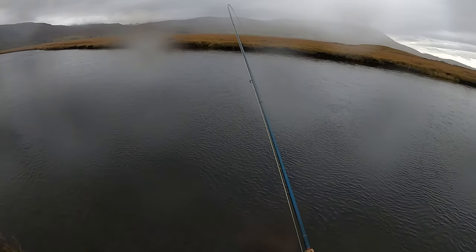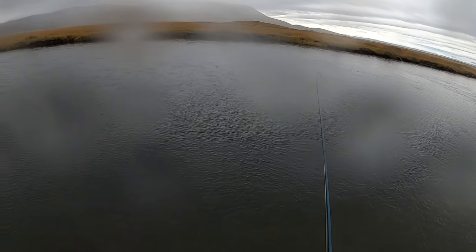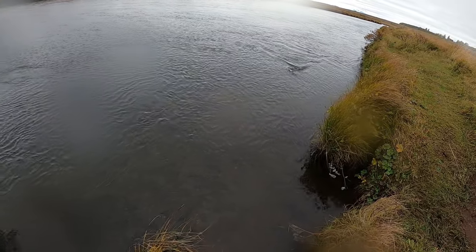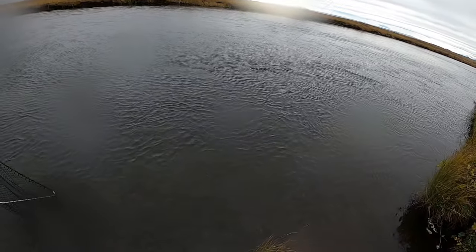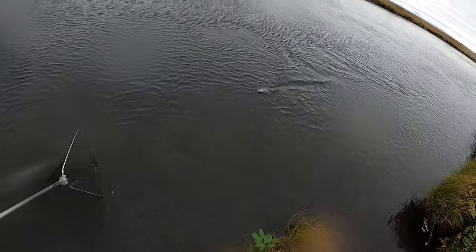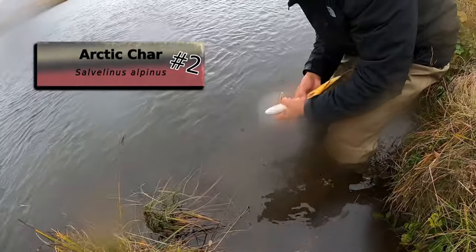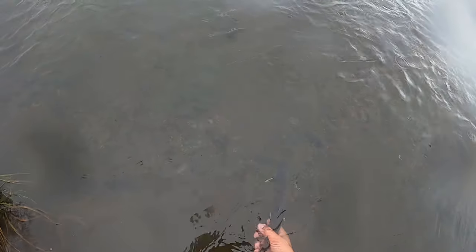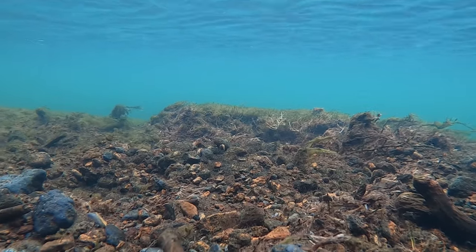Got another fish on — don't know what it is yet, but on 5lb test you do not want to rush these fish at all. Now our flies don't have barbs on them, so we've got to keep constant tension on them so that way they don't get released. Almost ready. Bring her to you — there we go, nice. Perfect. Good job. Go ahead, get her on her way. She'll let me know she's ready. Good job.